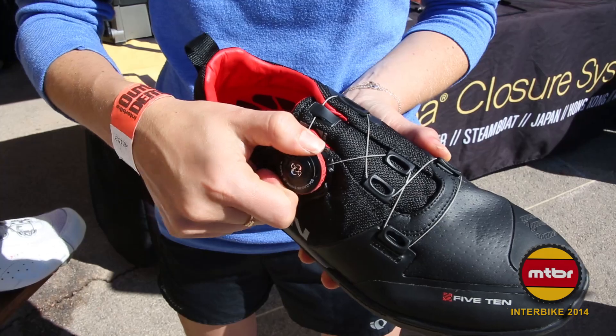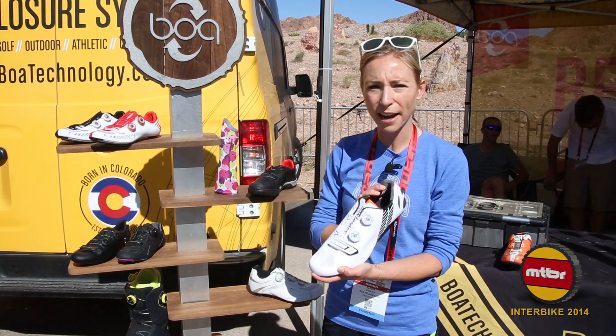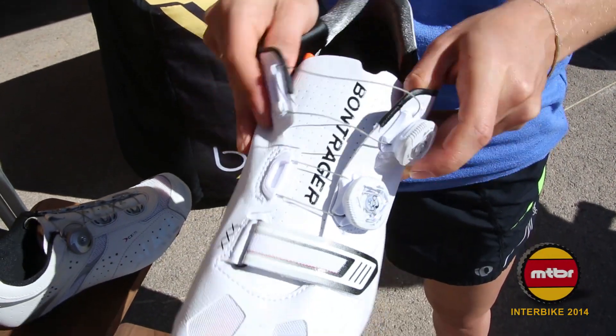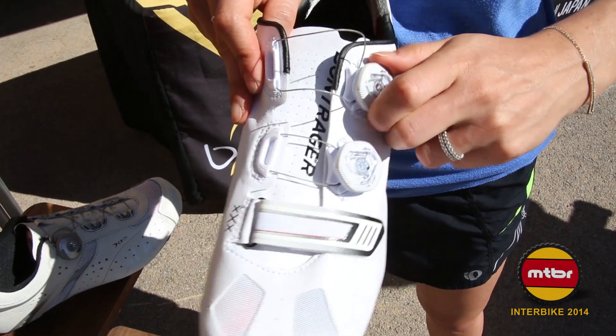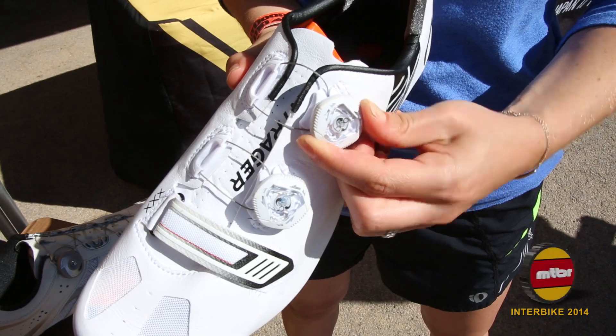This last exciting thing for 2014 is a new dial that we've developed called the IP1. You can find it on this Bond Trigger shoe. What's different about this style is not only can you pull it open to release and push it in, but you can fine tune it by doing a couple clicks backwards. Each little click you hear is a millimeter of micro adjustability.